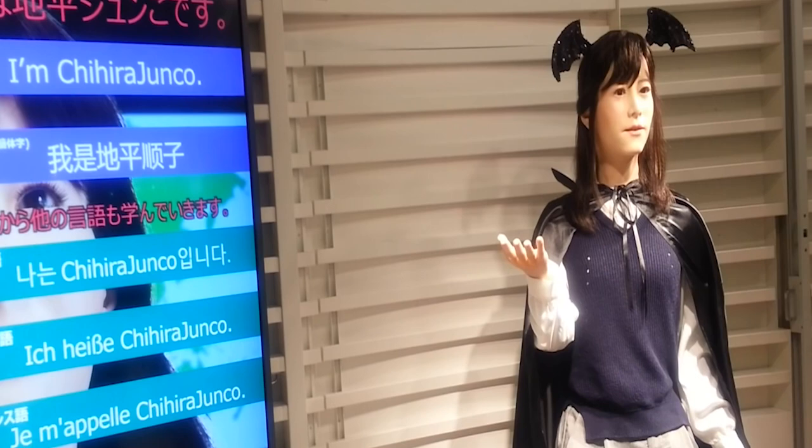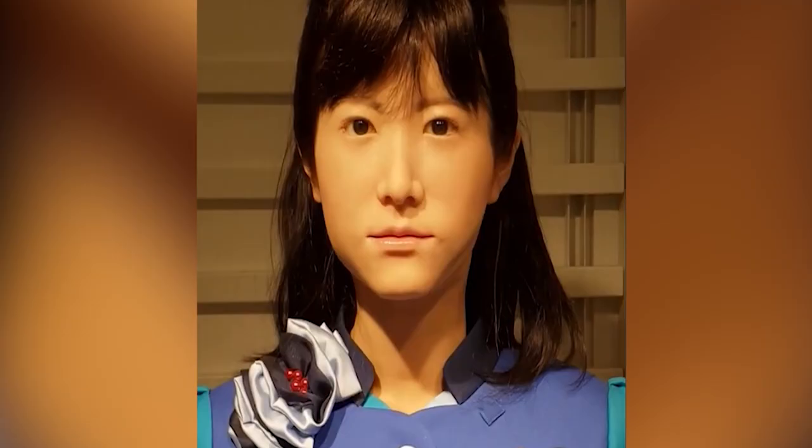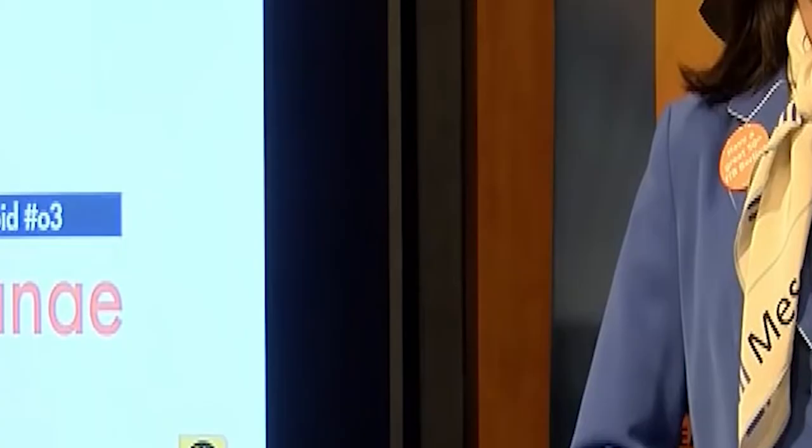Junko also has sign language capability, so hearing-impaired visitors can also communicate with her. Using speech synthesis technology and natural language processing, she can understand and respond to tourists' inquiries correctly. Kanae Chihiro, which is a more sophisticated version of Junko Chihiro, can speak any language and was designed specifically for the tourism industry, so she moves more smoothly and has better intelligence.